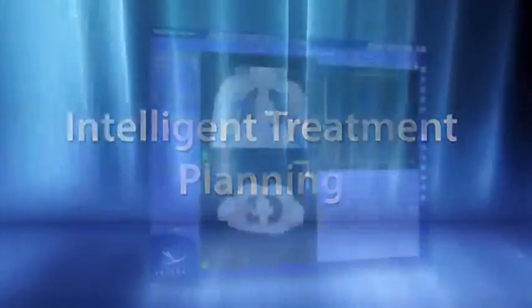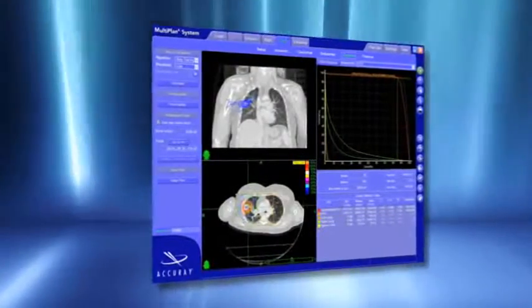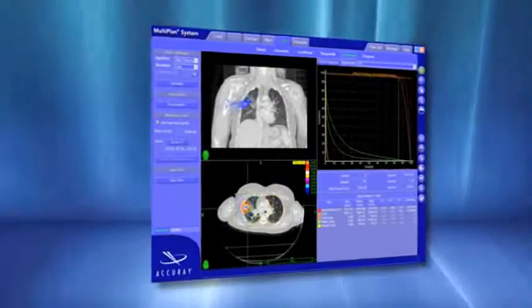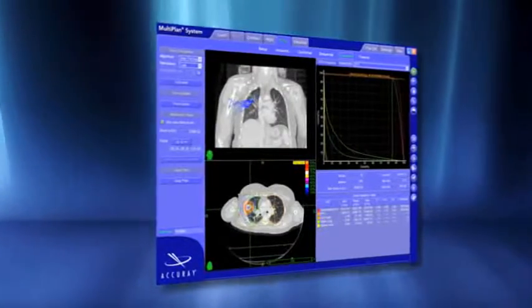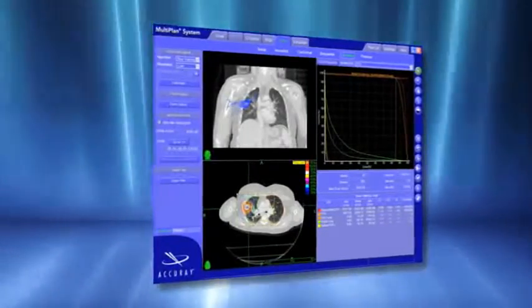Beginning with treatment planning, the CyberKnife's MultiPlan treatment planning system intelligently and easily enables the development of complex treatment plans designed specifically for the unique needs of lung radiosurgery. With the MultiPlan system, even the most sophisticated treatment plans can be easily developed in only a fraction of the time that is commonplace with gantry-based treatment planning systems.